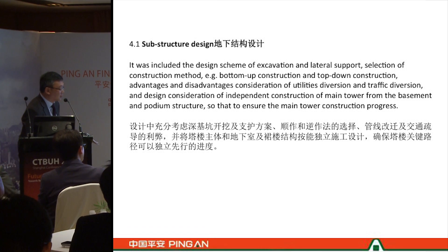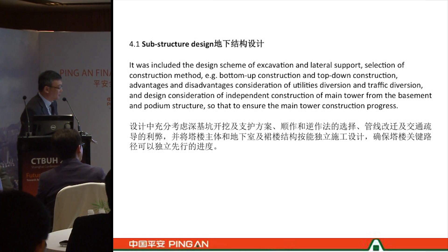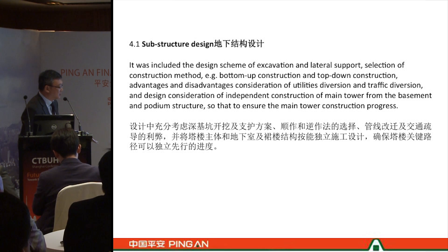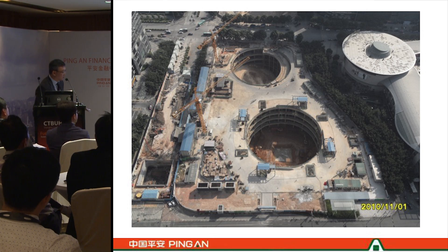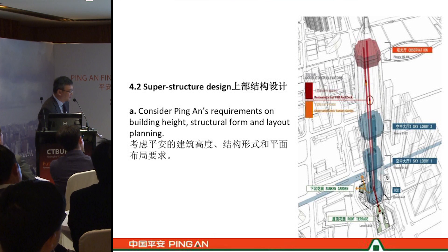We carried out the exercise of selecting the construction network — bottom-up construction versus top-down construction. We studied the advantages and considered utility diversion and traffic diversion. These analyses gave us the final solution where we control the tower independently with the podium structure. In this photo, you can see the excavation is about 25 meters in depth, with well-planned vertical construction access going down to the bottom of the excavation to facilitate a very effective construction method.